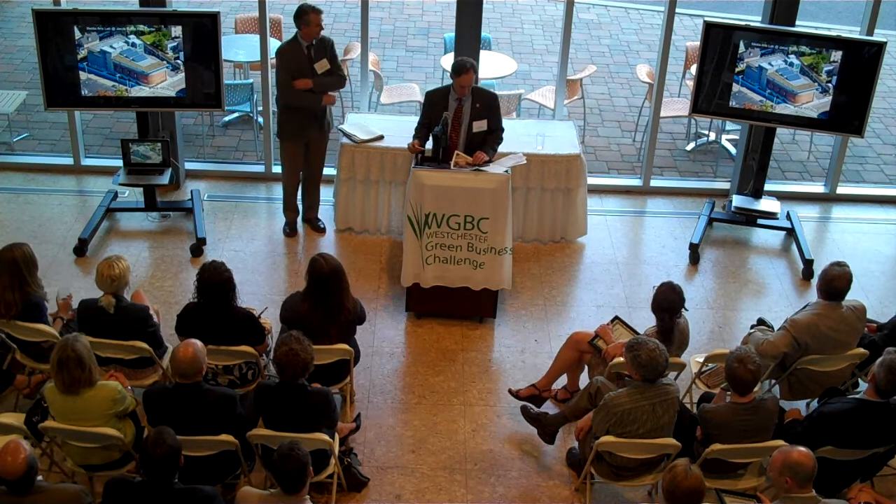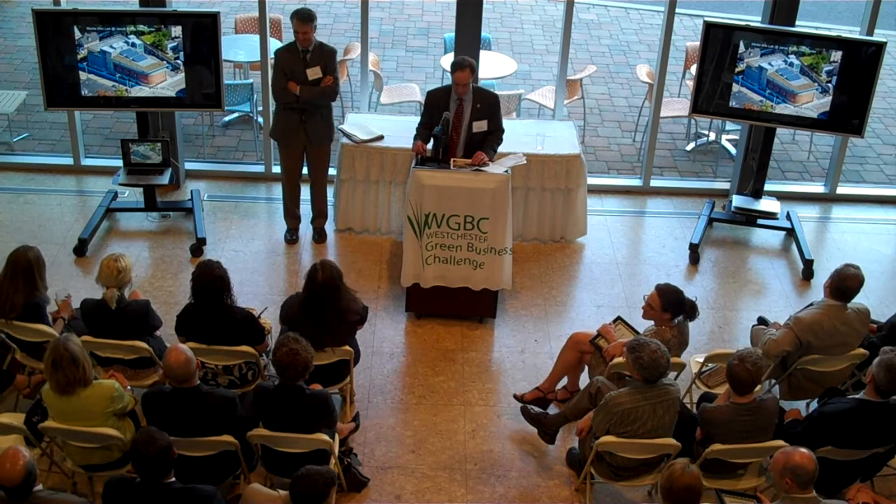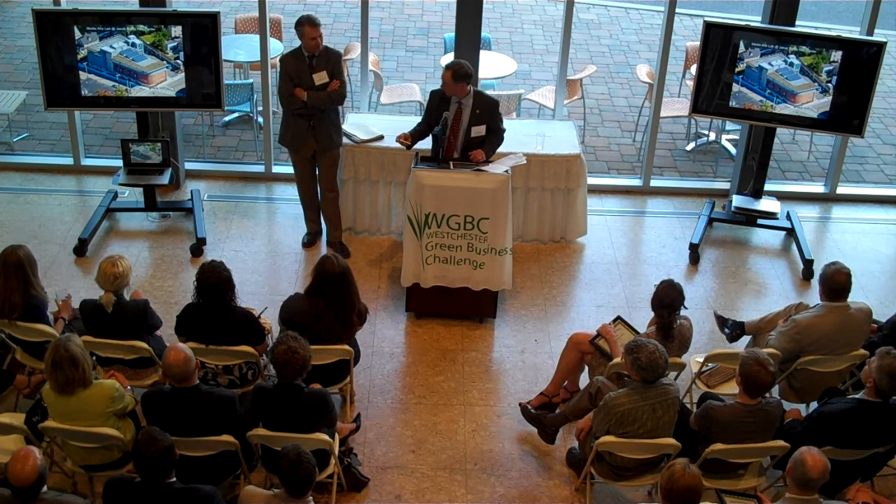What you're seeing here is a roof that's actually occupiable. There are events that happen here on occasion. And there's a green roof, as well as photovoltaics that you can see on the roof.